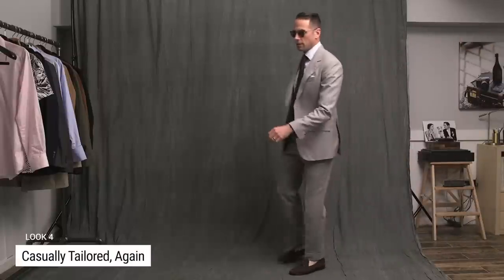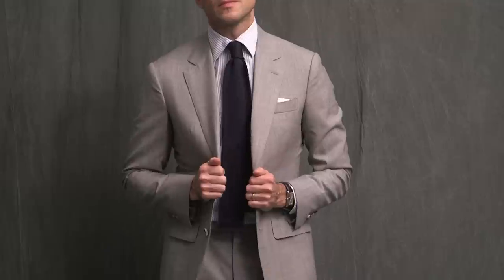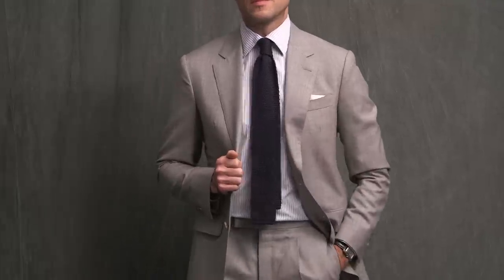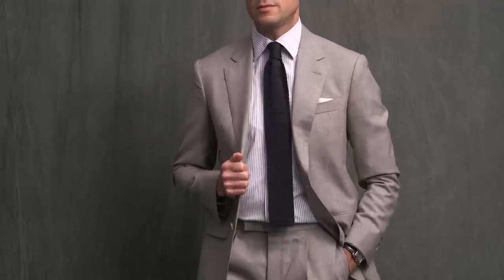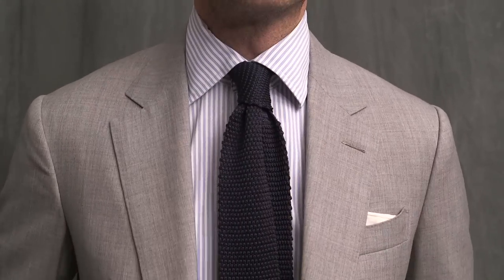For look number four, we are suited up again, though I would say that this suited look is a lot more casual than the first. One of the things I really love about suits and summer fabrics is that they really lend themselves to a more casual approach, even when you're wearing them with a tie. The shirt is the Peter Millar striped shirt from look two, though here I have it buttoned up and paired with a navy silk knit tie by Gitman Vintage. With knit ties like this, I like to let them flow — I never thread the narrow end through the loop on the back of the wide end.